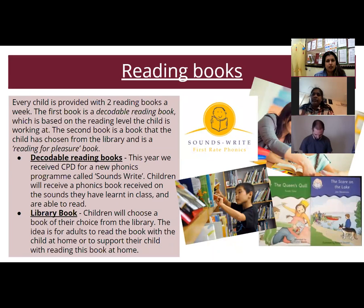The first thing I want to talk about is the reading books that come home with your child. I'm talking about this from a typical non-COVID point of view. On a typical working week, each child is provided with two reading books. The first is a decodable reading book based on the child's reading level. The second book, chosen by the child from the library, is more of a reading-for-pleasure book. Research talks about reading for pleasure quite a lot, because you want to instil that enthusiasm for reading in children.